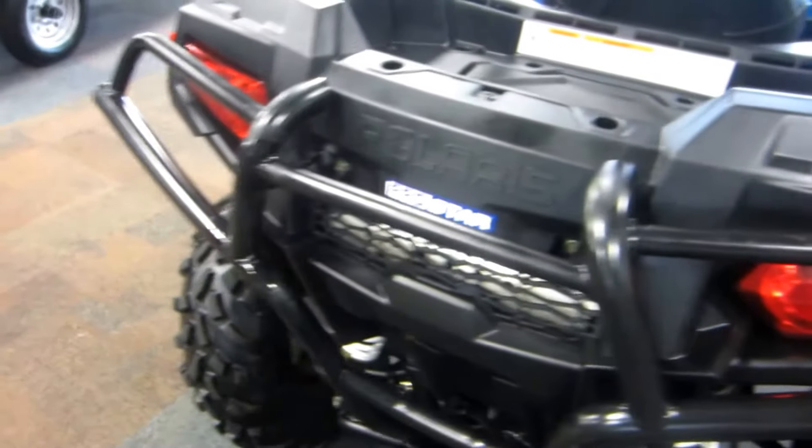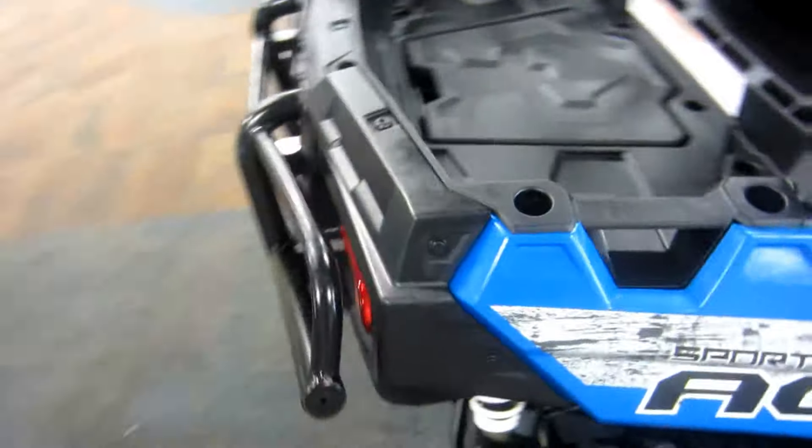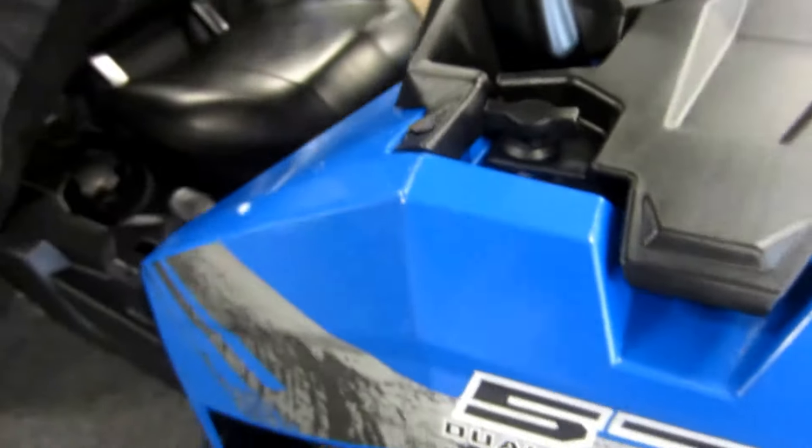Rear bumper. This unit is in excellent overall condition with minor scratches and cosmetic wear on the plastic.